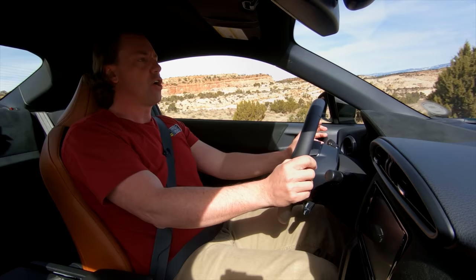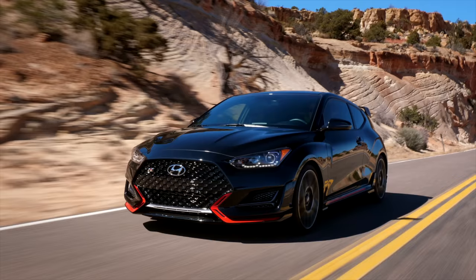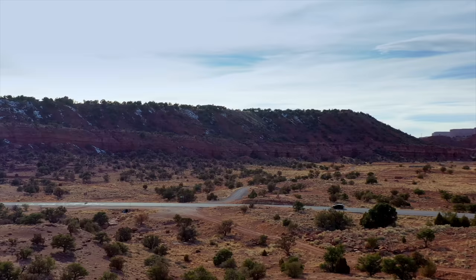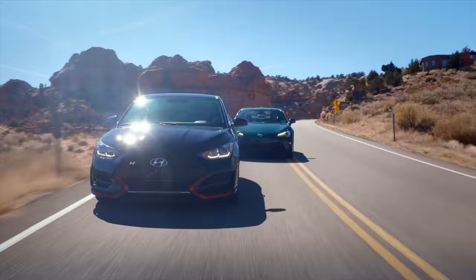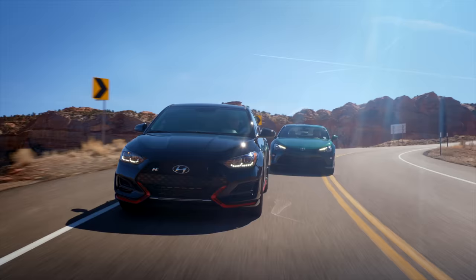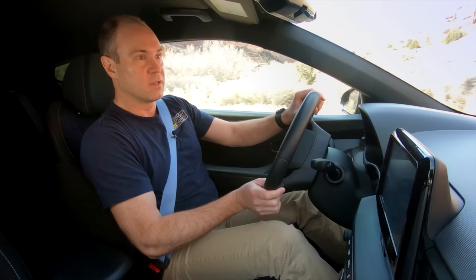We also have the Hyundai Veloster N, a car that has worked its way onto our greatest hits recently because we love it. Two different platforms that can do it all. Both of these cars are named after two of the world's most famous driving roads — the Veloster N was developed at the Nurburgring, and the Hakone Edition 86 is named after the Hakone Turnpike, one of the world's best driving roads, famous in Japan near Mount Fuji.